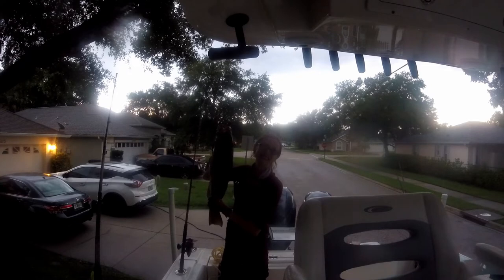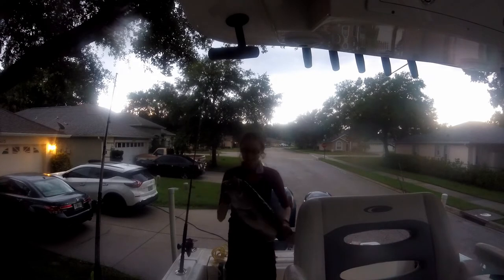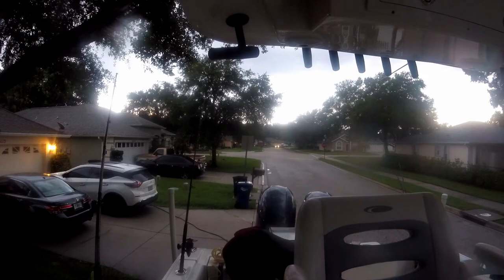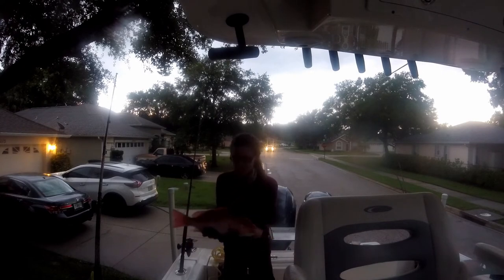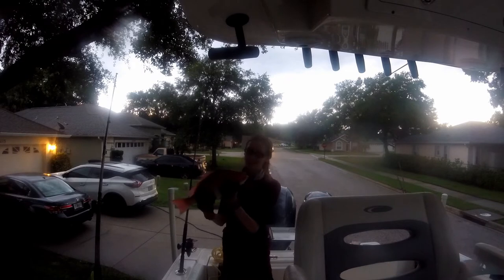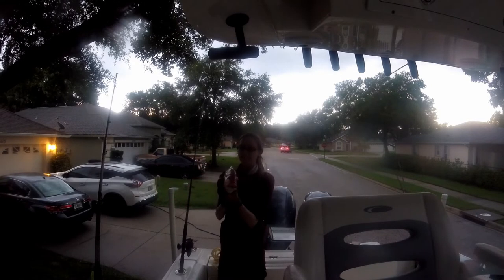I'm proud of her. Limiting out on gag grouper and red snapper — go ahead and show them your snapper. I don't know which are yours and which are mine, but I think I have the biggest one. And that's Tamara's first shot at catching a red snapper. She did good. We got a couple of them. All of them are legal — some of them are legal by the skin of their teeth.